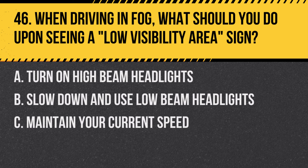Question 46: When driving in fog, what should you do upon seeing a low visibility area sign? A. Turn on high-beam headlights. B. Slow down and use low-beam headlights. C. Maintain your current speed. Answer: B. Slow down and use low-beam headlights. This sign warns of reduced visibility ahead.